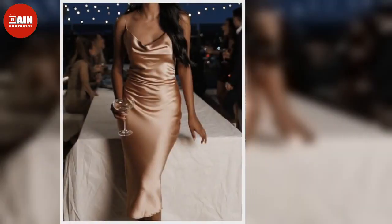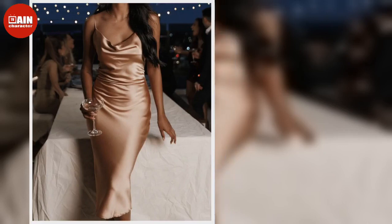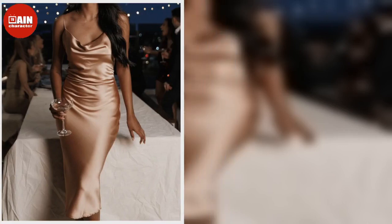Aerial Dress — sultry lace paneling lends a romantic touch to this simple slip-style dress. $76.